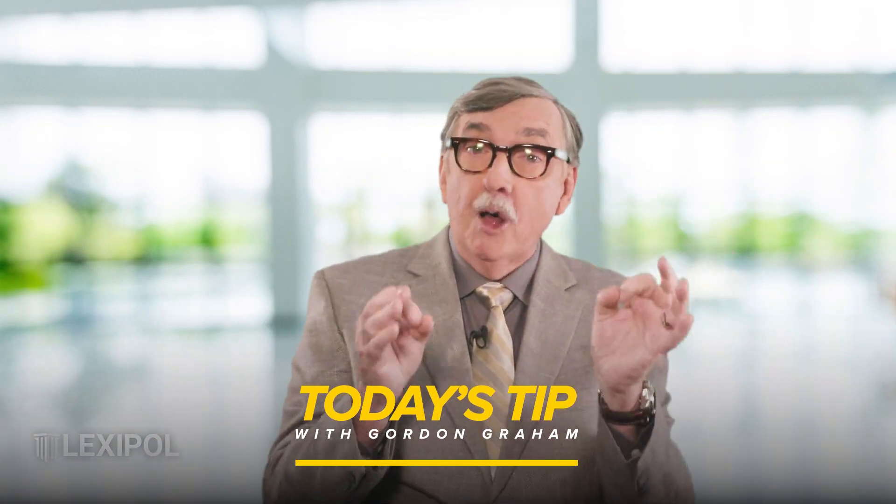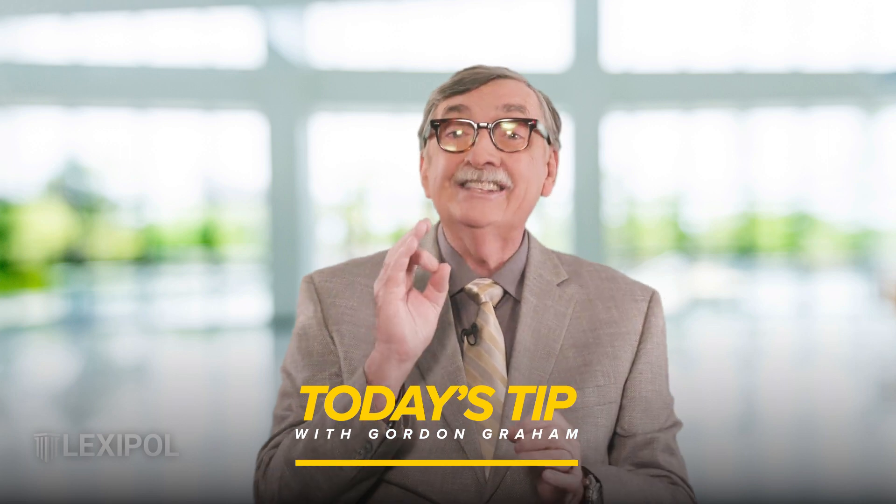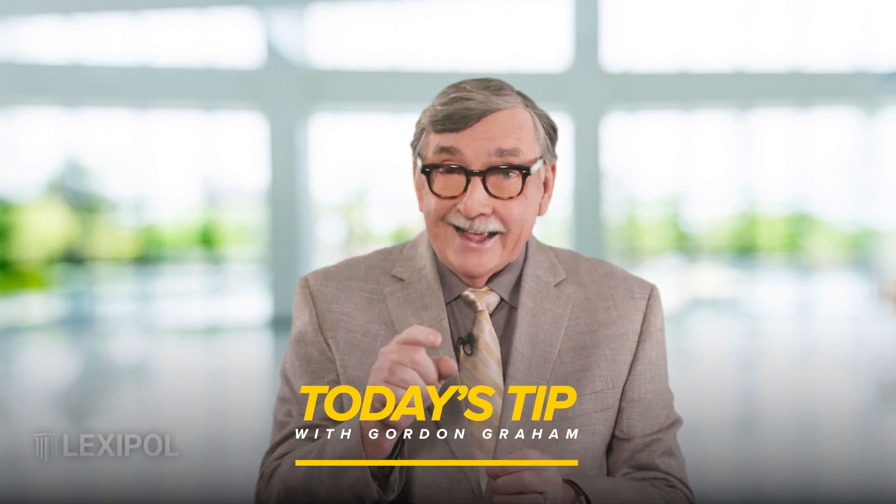Gordon Graham here with today's tip from Lexapol, and today's tip is from all my friends in the fire service. Today I want to talk about lithium-ion battery fires.